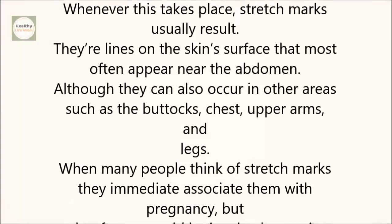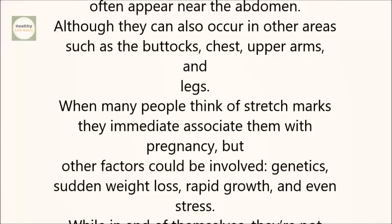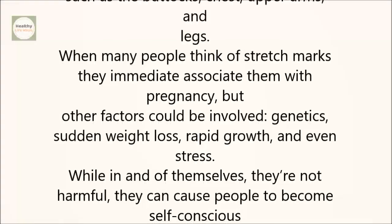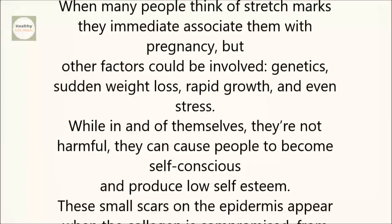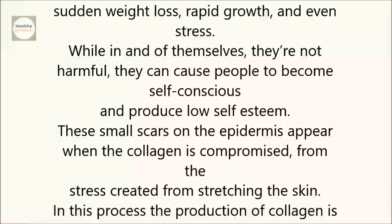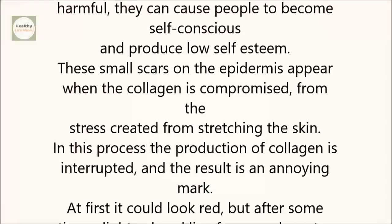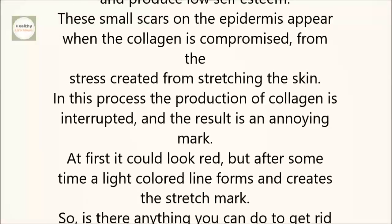When many people think of stretch marks, they immediately associate them with pregnancy, but other factors could be involved: genetics, sudden weight loss, rapid growth, and even stress. While in and of themselves they're not harmful, they can cause people to become self-conscious and produce low self-esteem. These small scars on the epidermis appear when the collagen is compromised from the stress created from stretching the skin. In this process, the production of collagen is interrupted, and the result is an annoying mark.